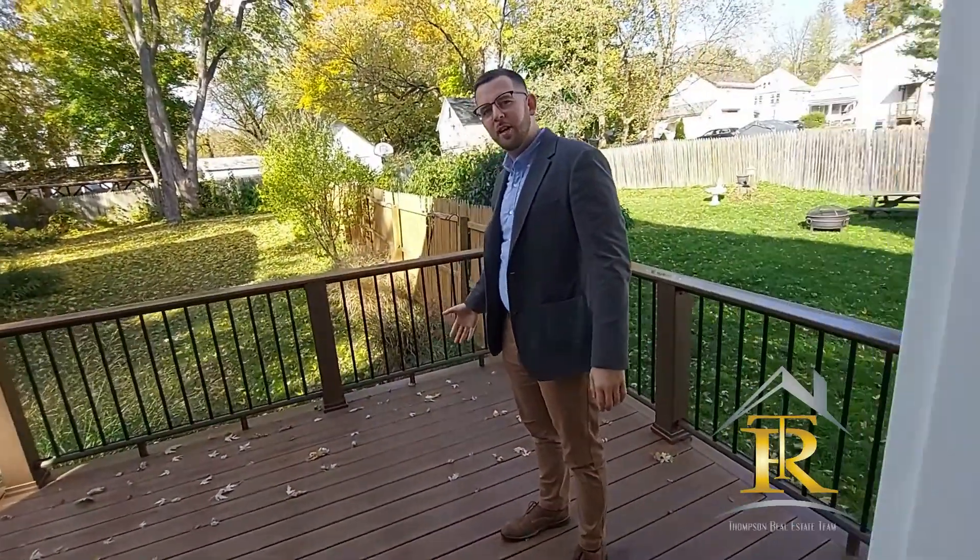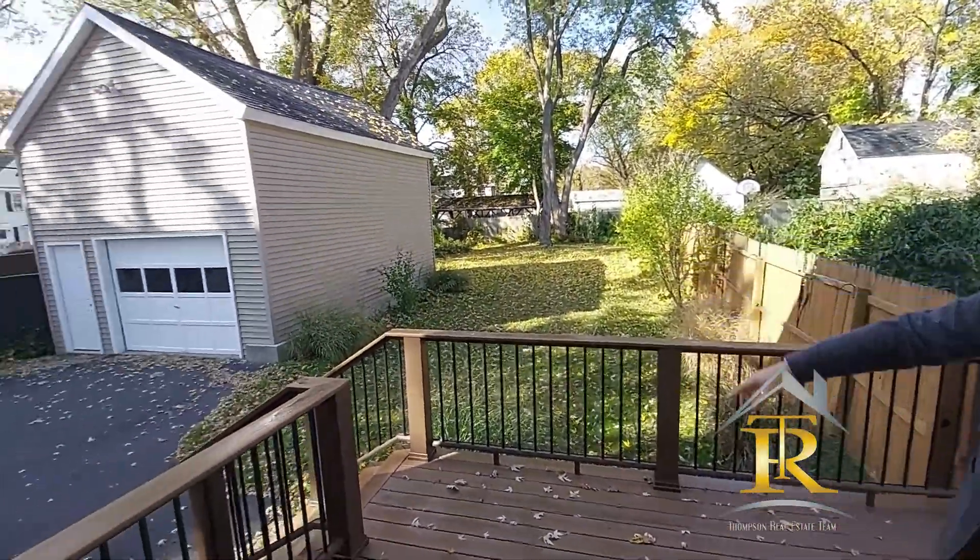Hey, check out this brand-new Trex deck back in this big, deep backyard and the oversized garage.